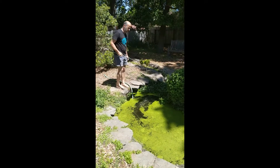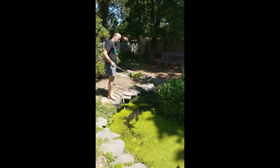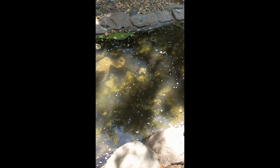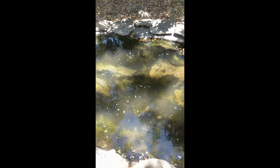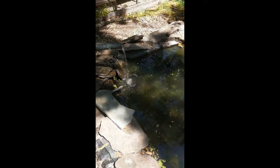Taking care of the pond and water features in the garden is an ongoing process. The shallow pond is clear and happy today, full of little fish to keep the mosquitoes away.